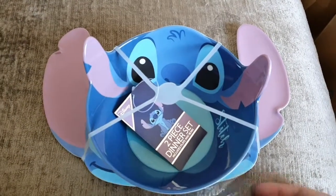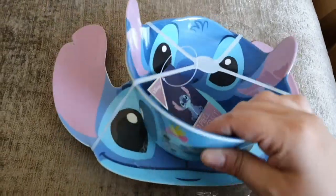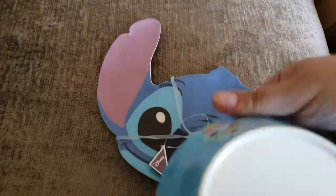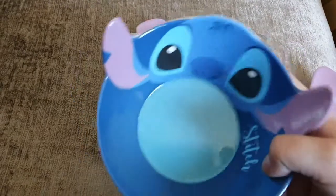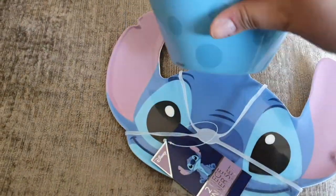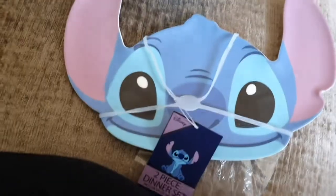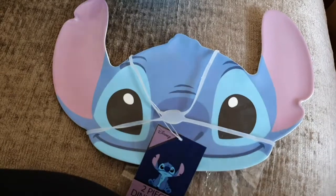I've seen so many people buy these and I just had to get it. £6 — you've got a cute Stitch ball that has Scrump on the side. And then a cute little plate — that's good for breakfast, perfect for breakfast.